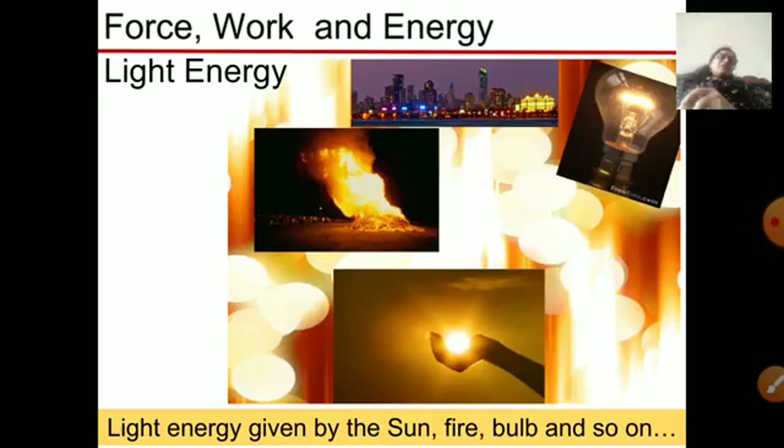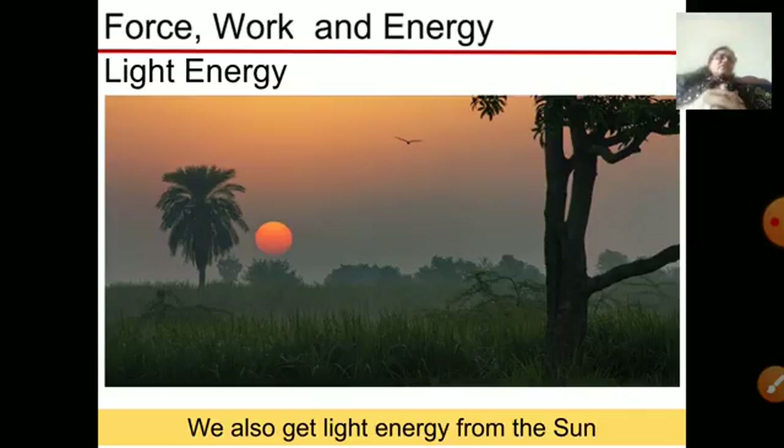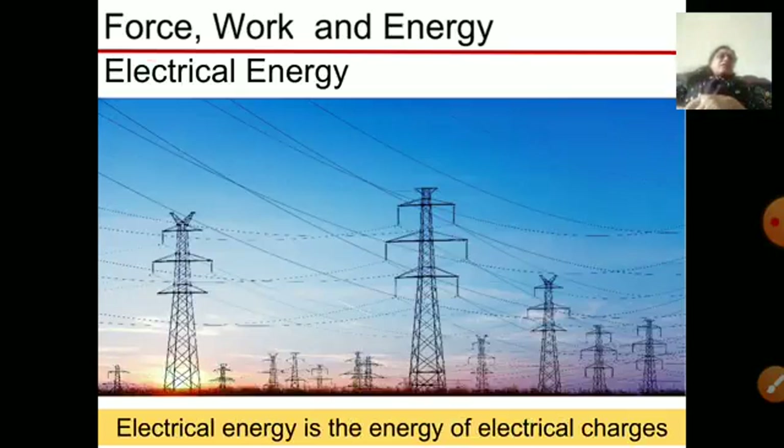Light energy is another form of energy. We get light energy from the sun during the daytime, from fire, and from the bulb when we use electricity. Light energy is also useful for plants — in the process of photosynthesis, plants use light energy from the sun to make their food. When it becomes dark, we use electrical energy to produce light.